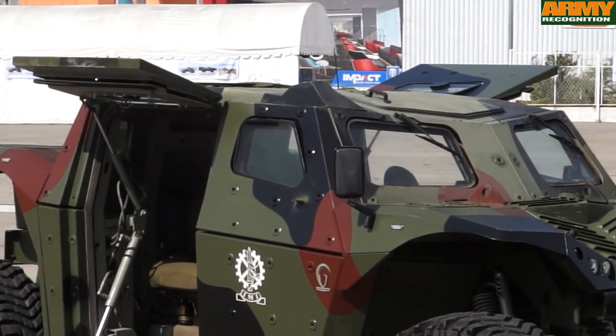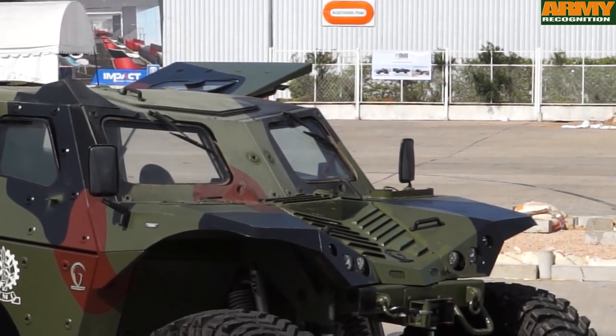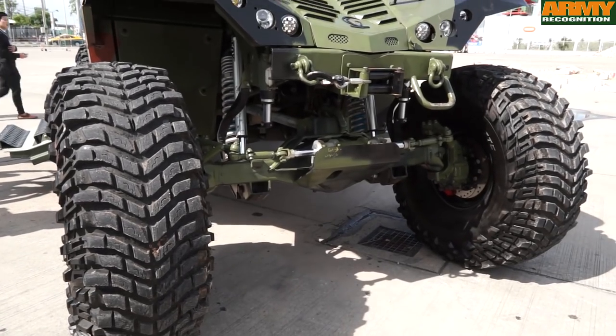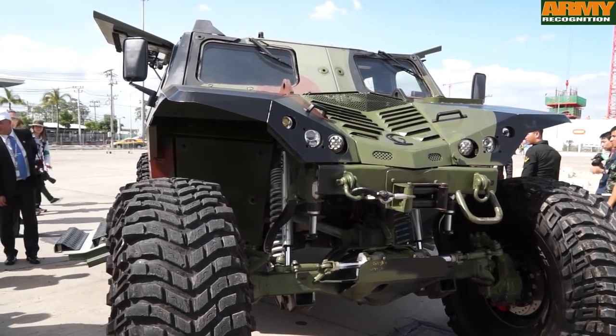Of course, we can add a weapon system on the roof, which doubles the fire capabilities of the vehicle. And if necessary, also an active protection system can be added, which covers against all anti-tank missiles, and that gives absolutely full protection to the vehicle.